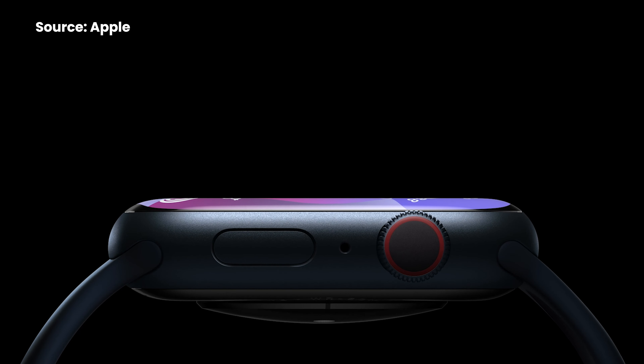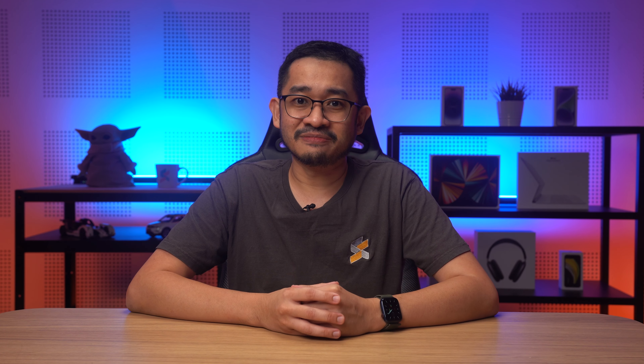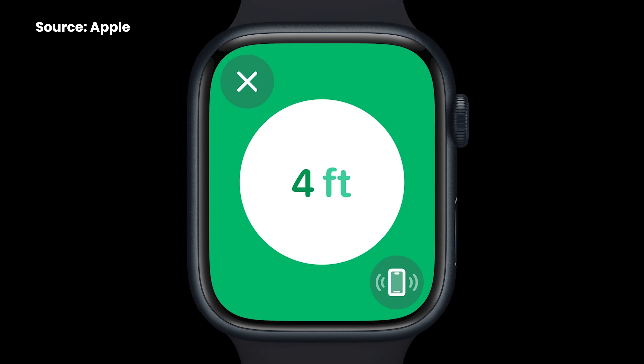The screen on the Apple Watch Series 9 has been updated to be brighter, with up to 2,000 nits, and it can dim as low as 1 nit, which is great when you're in the cinema. The Apple Watch also gets ultra-wideband, meaning you can use Find My iPhone with greater precision — your watch can tell the direction as well as the distance, just like an AirTag.